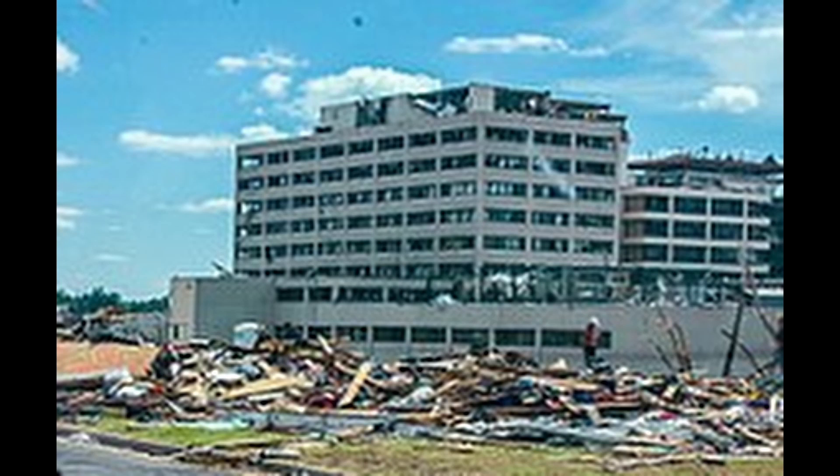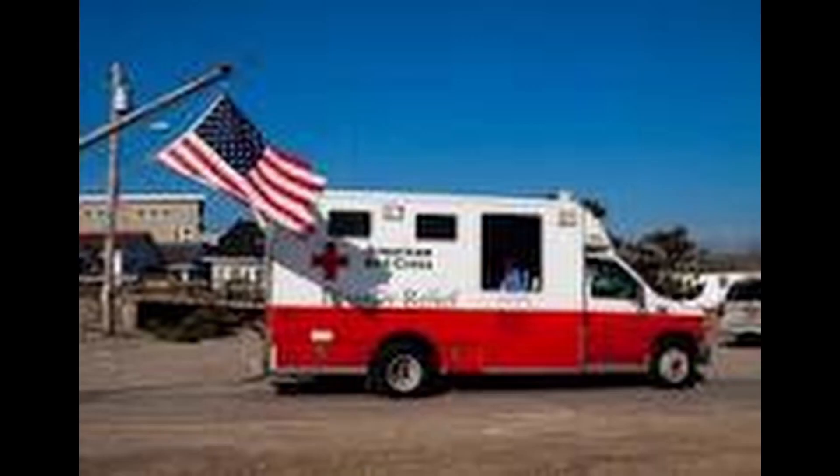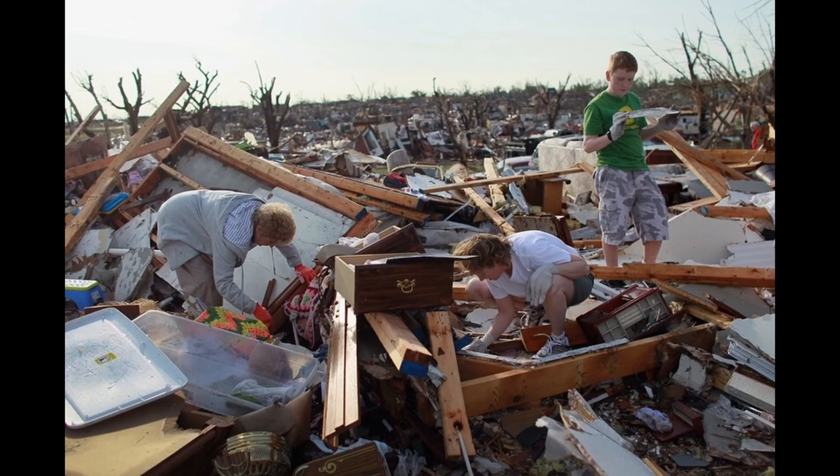The Joplin tornado tragically resulted in the loss of 161 lives and caused injuries to around 1,500 people. It was the deadliest tornado in U.S. modern history since record keeping began in 1950. Emergency responders, including firefighters, police officers, and medical personnel, quickly arrived on the scene to assist survivors and conduct search and rescue operations. The aftermath led to a massive recovery and rebuilding effort, with the city receiving assistance from federal and state agencies as well as volunteer organizations.